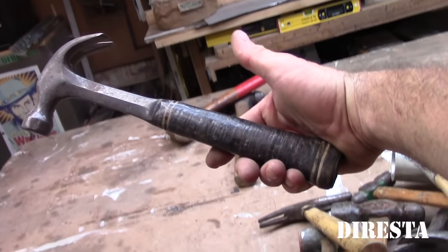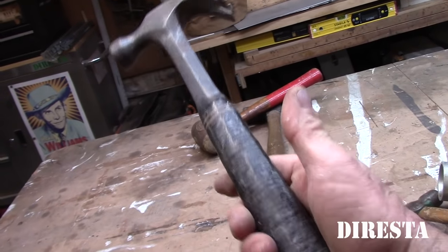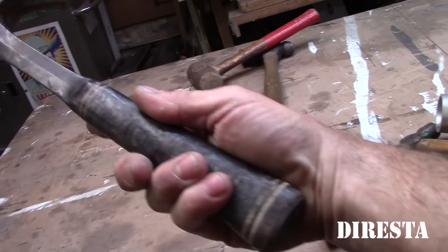Another really bent claw S-wing. These are really good when you're pulling nails and not hammering — you get a lot of leverage. The leather stack is in really good shape.